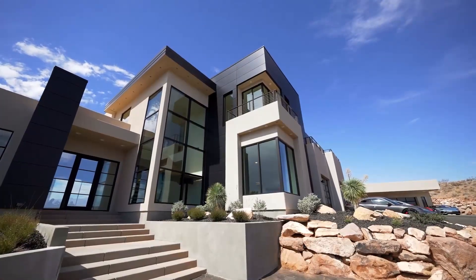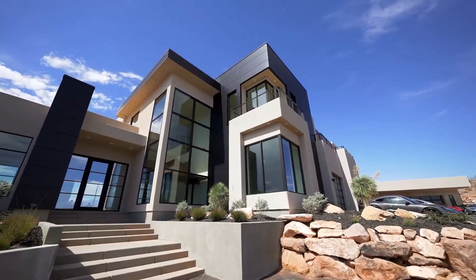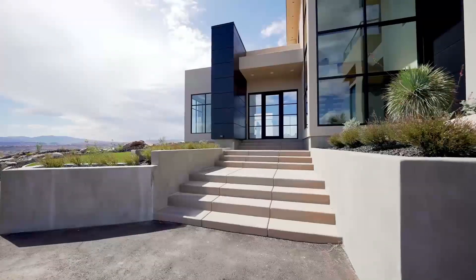Hi, Jason Keeler here with the Property Review Show. Good to be back in Utah. We're at St. George, up on the hill, and this house is on 28 acres.